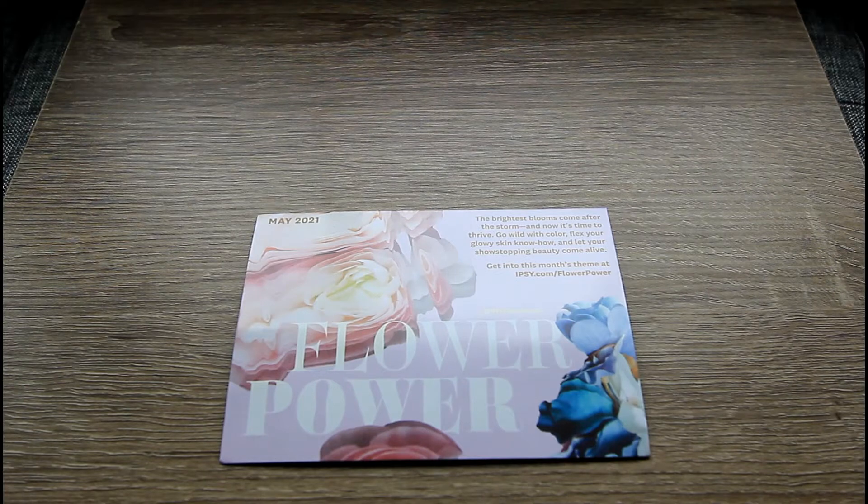I really like this month's theme. I think it's perfect for May — I love flowers. May is just a beautiful month all around. Nature's waking up and it's also the Mother's Day month, so I think this theme is spot on. But let's see what I got in my classic Ipsy Glam Bag for the month of May.